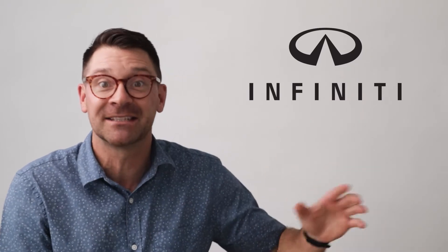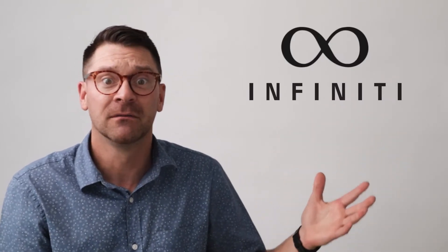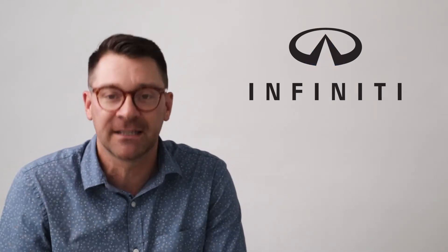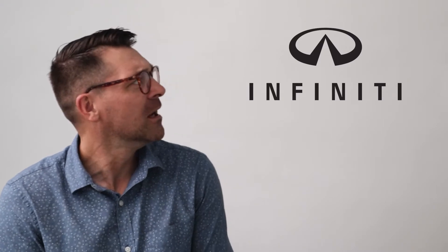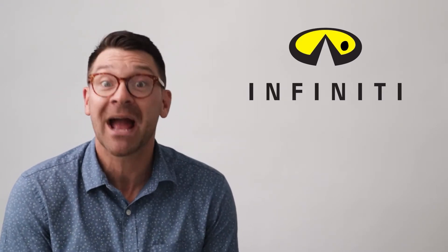I have no idea why the logo for Infiniti isn't the actual symbol for infinity, and instead they chose to go with a symbol that represents a road going off over the horizon into infinity. Okay, yeah, that makes more sense probably. But to me it also kind of looks like an O and an A, or an A and an O, or a sideways metal Pac-Man.